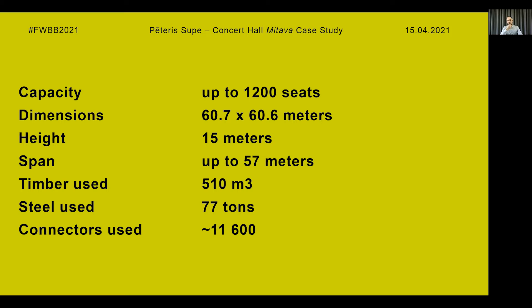For the construction of the project, a total of 510 cubic meters of timber was used, 77 tons of steel, and approximately 11,600 connectors. This data is only for the load-bearing structure, so the total amount is larger.